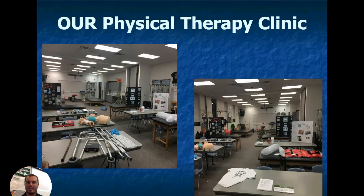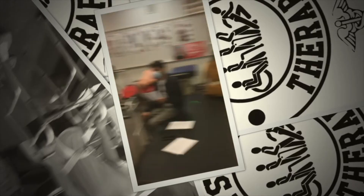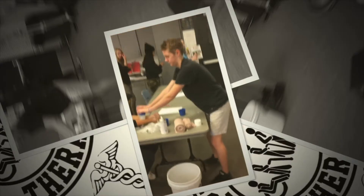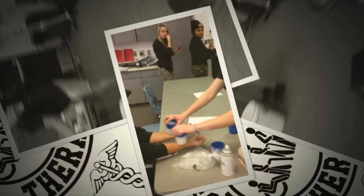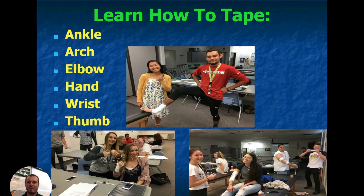Here's what our clinic looks like. You'll learn how to use a variety of different equipment while you're in here — crutches, wheelchairs, electrical stimulation, ice packs, and so on. You'll also learn how to tape different body parts, from ankles to elbows to hand, wrist, thumb, and arches.